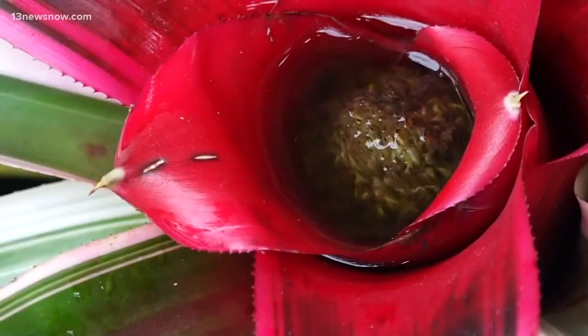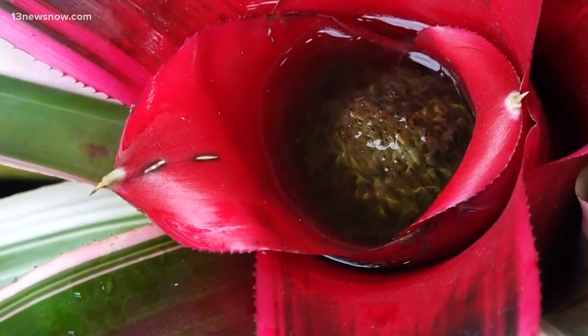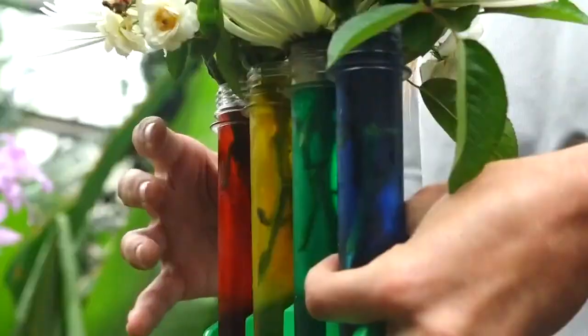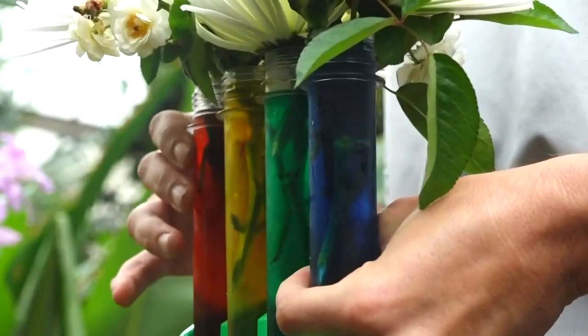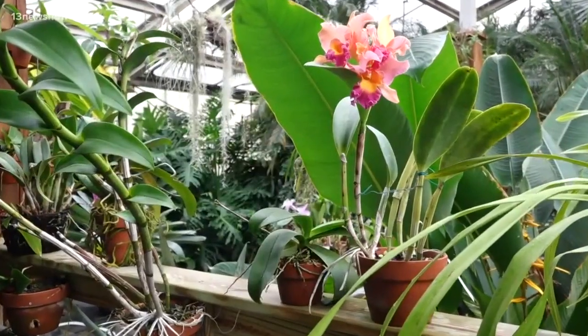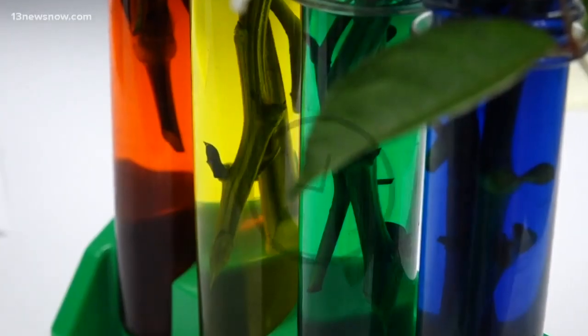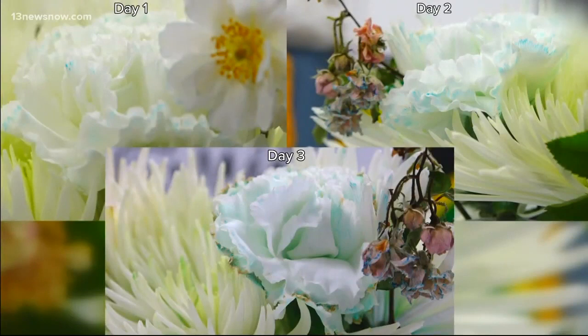After a certain amount of time, you will see the colors actually start to change in the petals. Alexandra Cantwell, the adult education manager at the Norfolk Botanical Gardens, has a simple at-home experiment to show how plants absorb the water they need to survive: drop the stems of white flowers in water dyed with food coloring and watch how the xylem takes up the water.